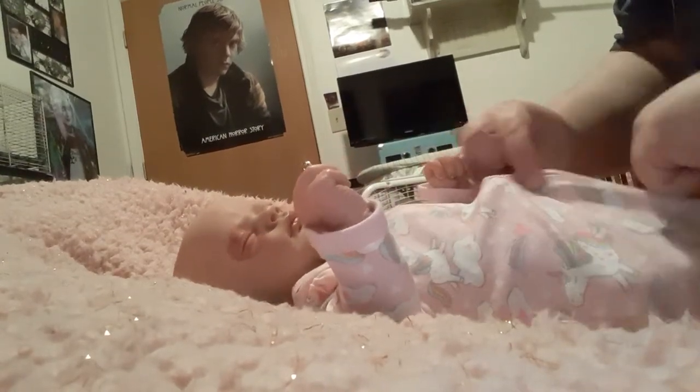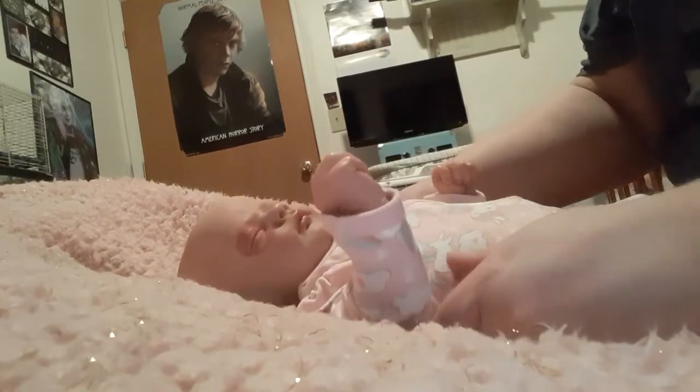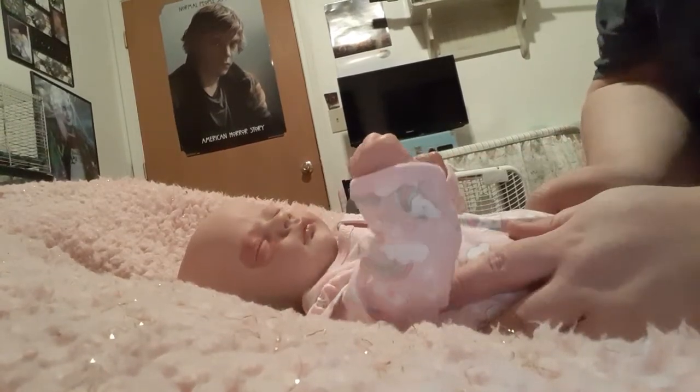So, get her zipped up, and here we go. She looks so adorable.